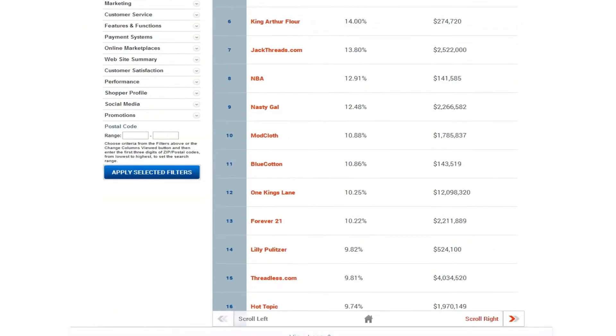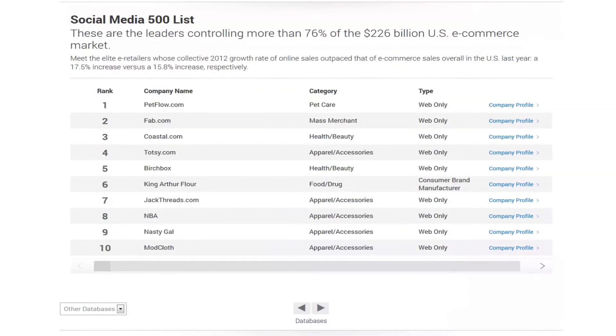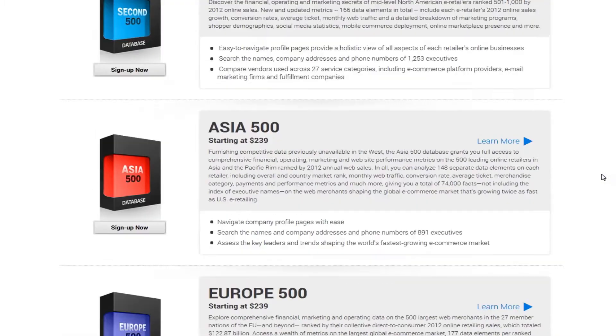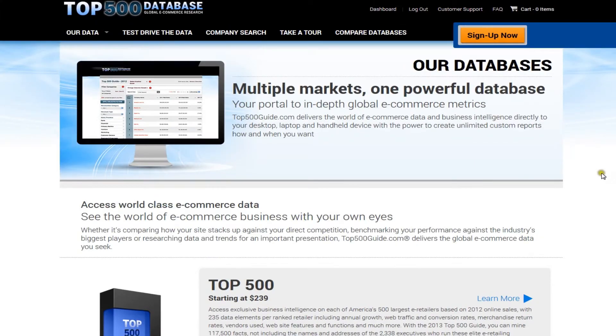You can purchase annual licenses to any one or any combination of the separate databases in the top500guide.com. We offer discounts to buyers of more than one database and to companies purchasing multiple user licenses. Check the pricing guide for details.